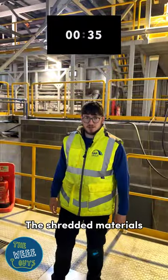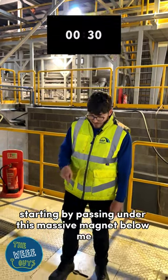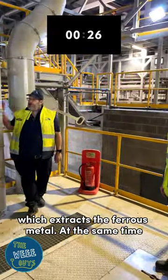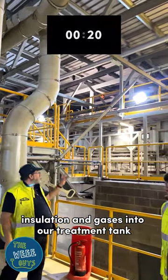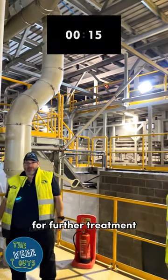The shredded materials are now separated into individual streams, starting by passing under this massive magnet below me, which extracts the ferrous metal. At the same time, green flocking pipes like this one take off all the loose foam insulation and gases into our treatment tank, leaving the heavy and dense material on the conveyor for further treatment.